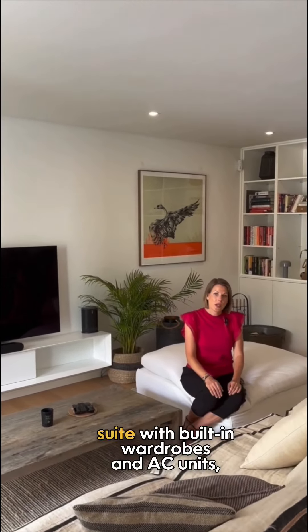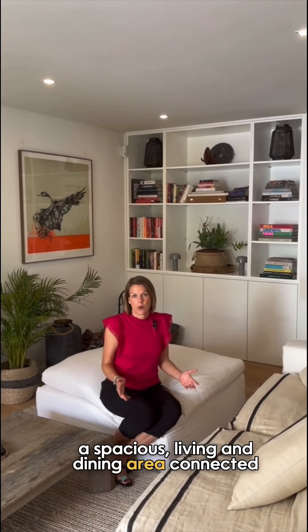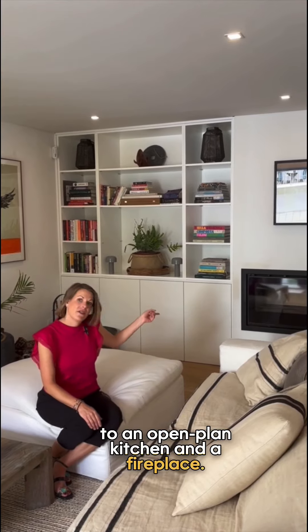Inside, you can find three bedrooms, all en suite with built-in wardrobes and AC units, a spacious living and dining area connected to an open-planned kitchen and a fireplace.